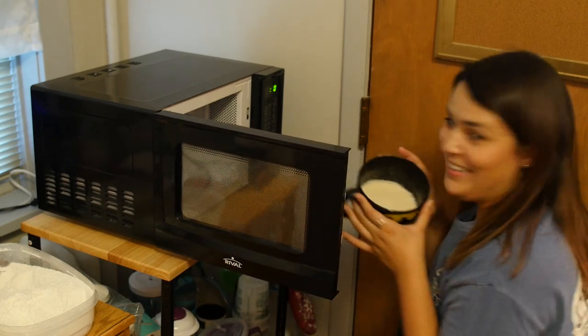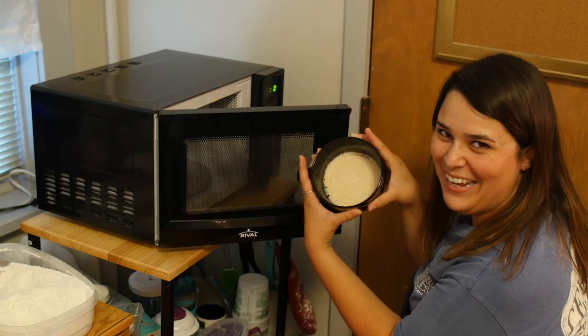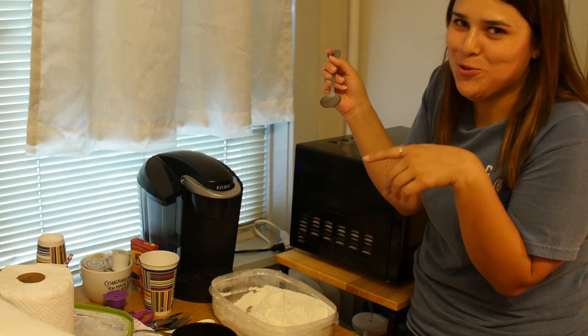Oh my gosh, it's like real cake! Look at that cake! The icing looks gross but I'm sure it's gonna taste good. This was the right choice.